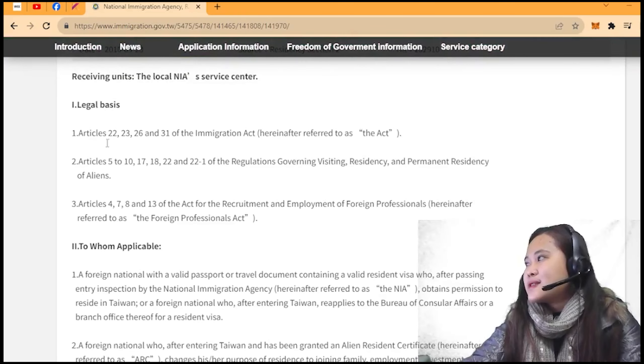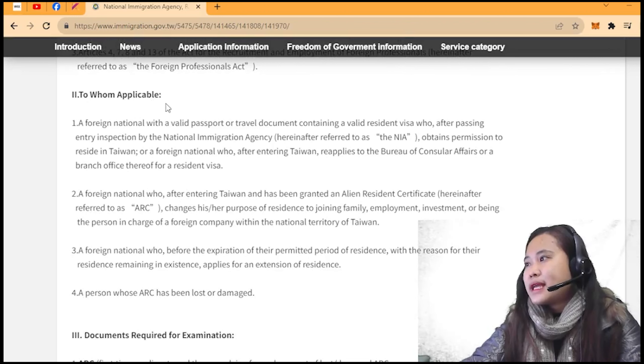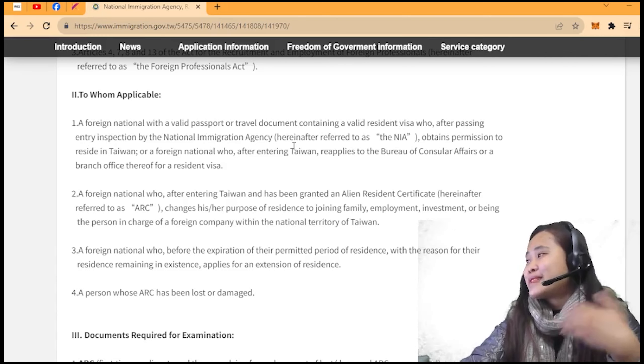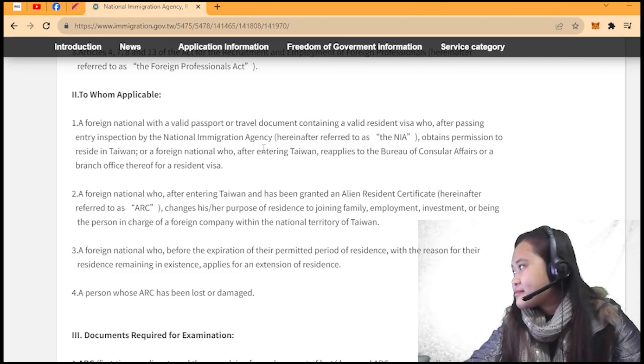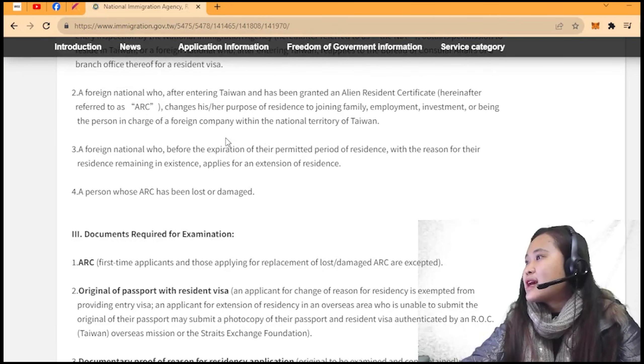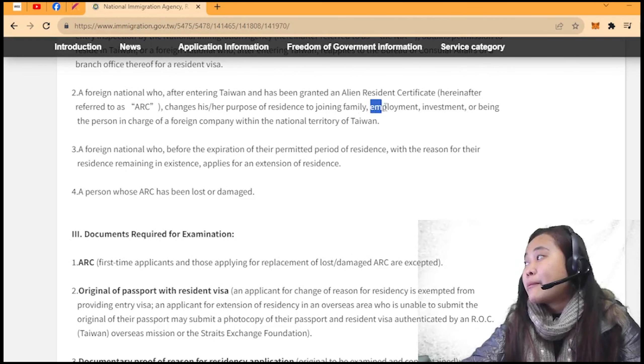These are the legal basis and to whom it is applicable. Any foreign national with a valid passport or travel document containing a valid resident visa, who after passing entry inspection of the National Immigration Agency — pag nakalampas ka na sa immigration at naninirahan na ngayon sa Taiwan — and the purpose of residency is employment, kasi magkatrabaho tayo dito sa Taiwan.